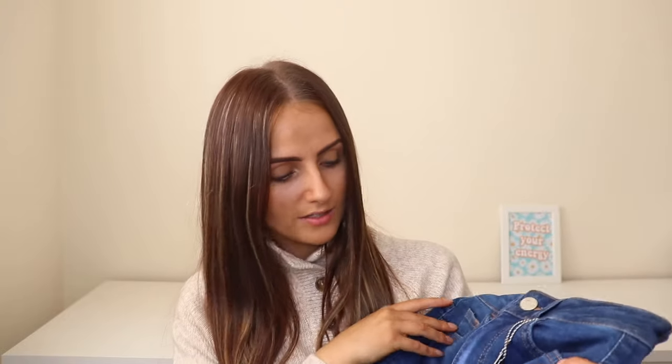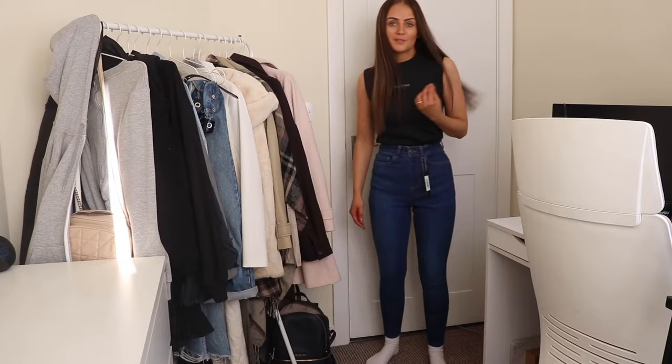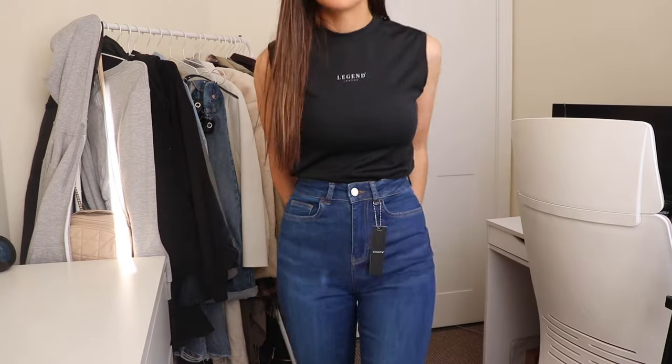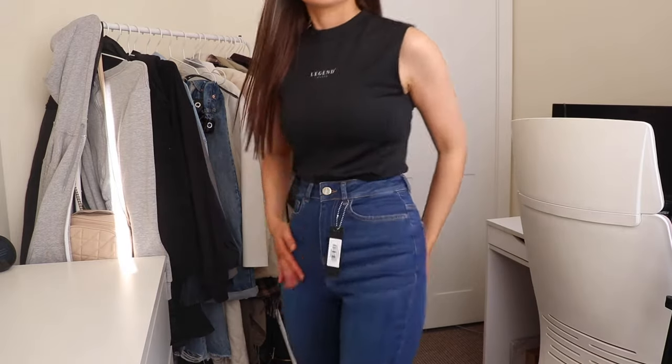Next we have dark blue skinny jeans, non-rip. Like a darker blue with brown stitching on — same style as the last ones but no rips. They feel really nice quality, really soft but thick and stretchy all at the same time. I absolutely really like this dark blue color — I don't normally go for it but I actually really like it. Really comfortable, flattering, really good fit, not digging in, not too tight, and a really nice color.